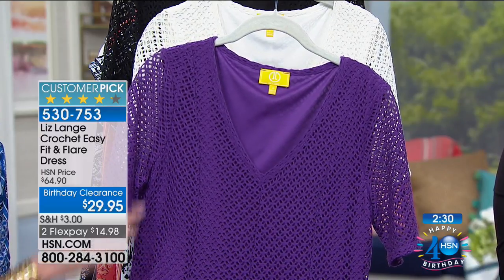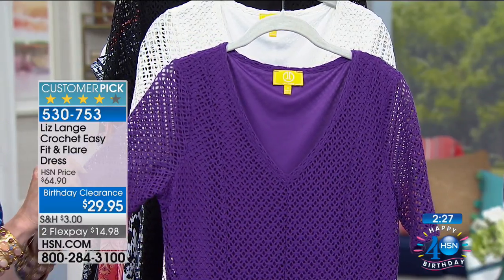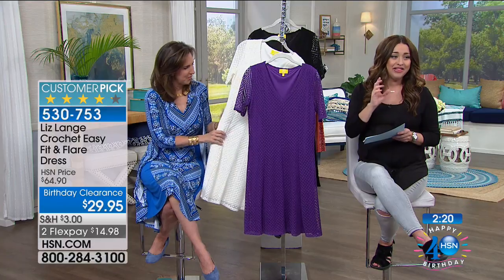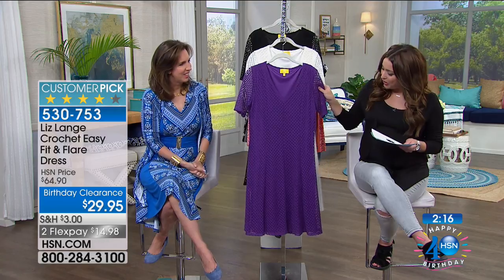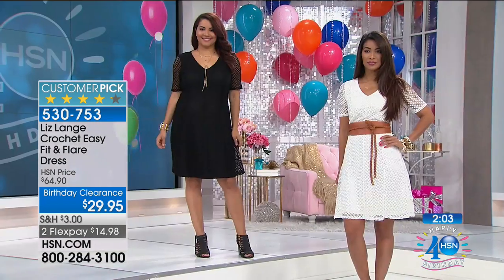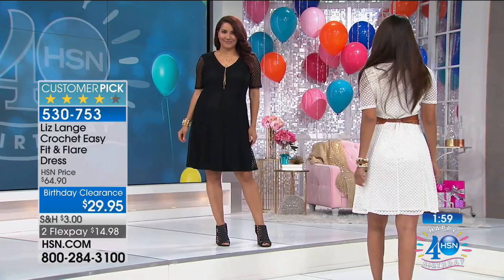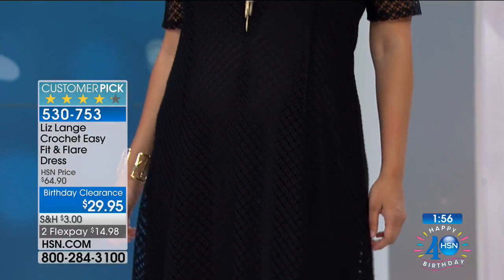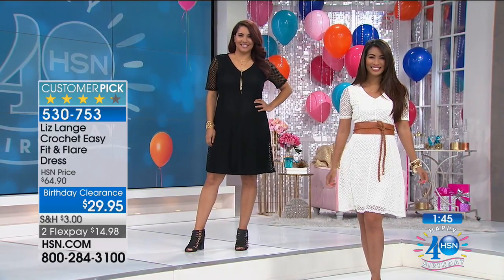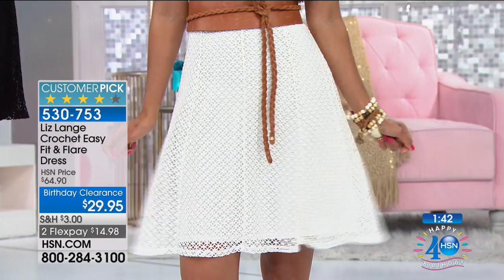She brought some of her amazing illusion pieces that help us look thinner. This is a steal — do not think about it long. Jump in and get the crochet easy fit and flare. A fit and flare dress looks flattering on all of us, and she's given us a beautiful soft crochet look for $29.95. Originally $65, and it was even a customer pick at $65. It's a very, very stretchy crochet knit, also lined with a very stretchy fabric.